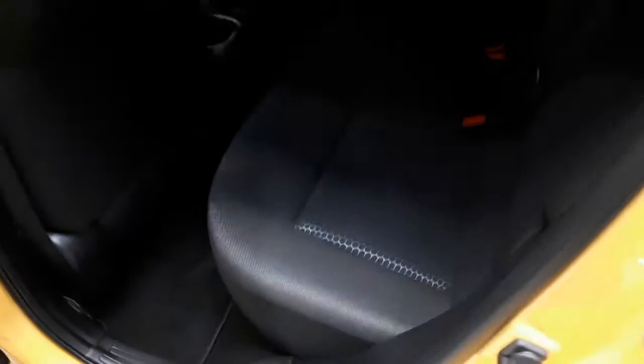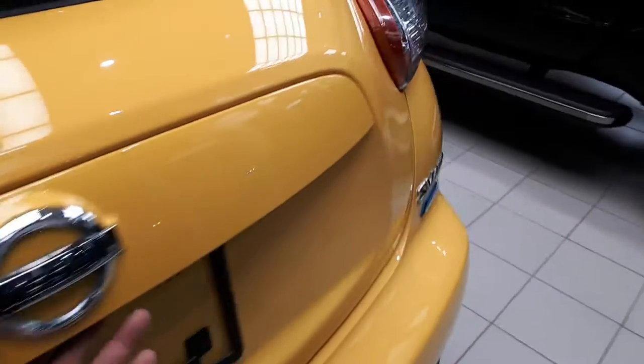Into the back seat — nice leg room back here. The seats do fold flat all the way to the passenger and driver's seat. I can show you from the back here. Lots of storage space. These seats just drop forward.